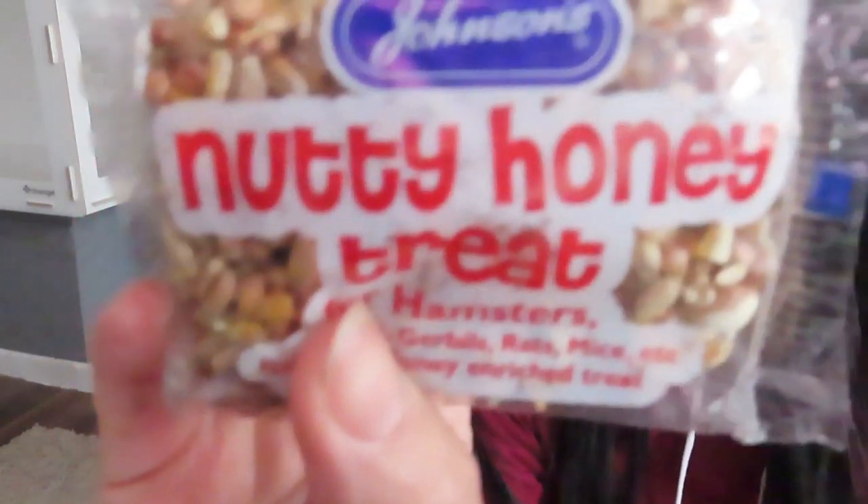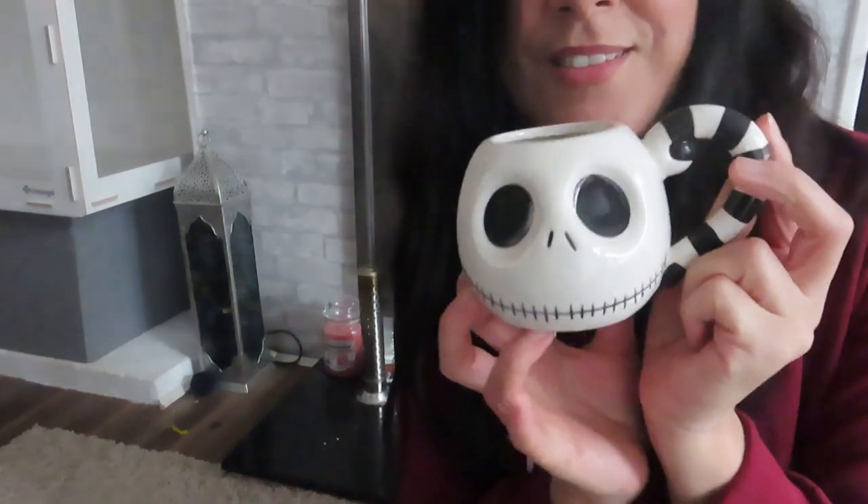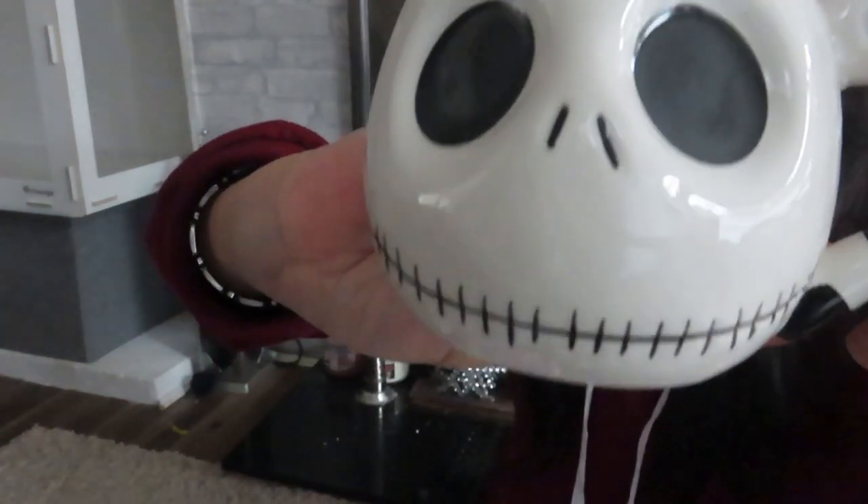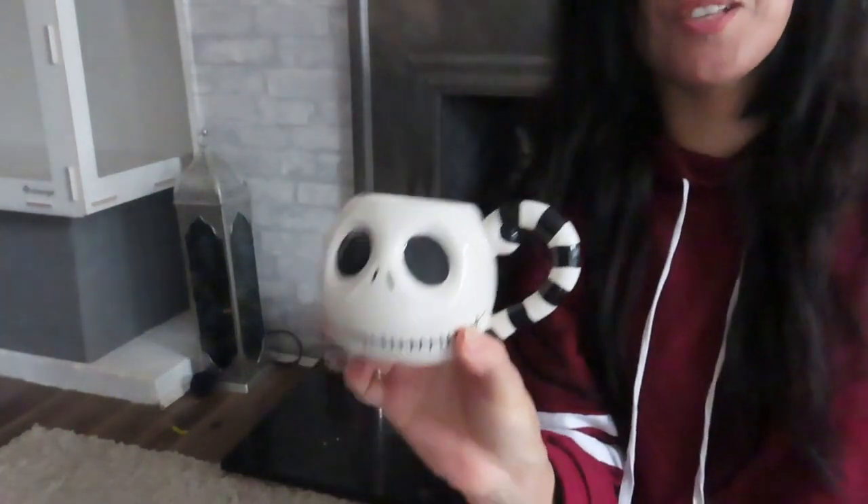I also got this nutty honey treat and a ceramic Nightmare Before Christmas Jack mug — I love black and white classic style and I think that is fantastic. It's got the Pumpkin King on it and The Nightmare Before Christmas on the back, so you could use it for both Halloween and Christmas. I was thinking of putting it in the cage but when I saw the hideouts at Tiger I decided no — I'm going to have my cup of tea in this.